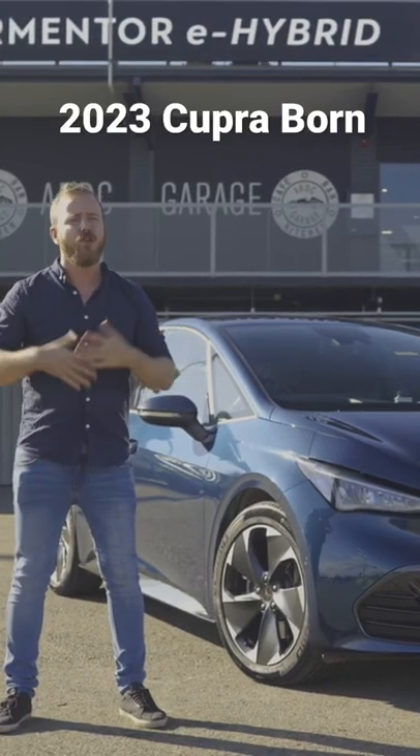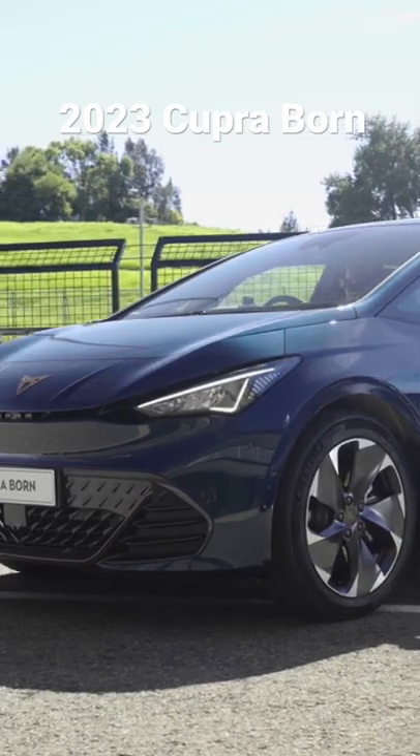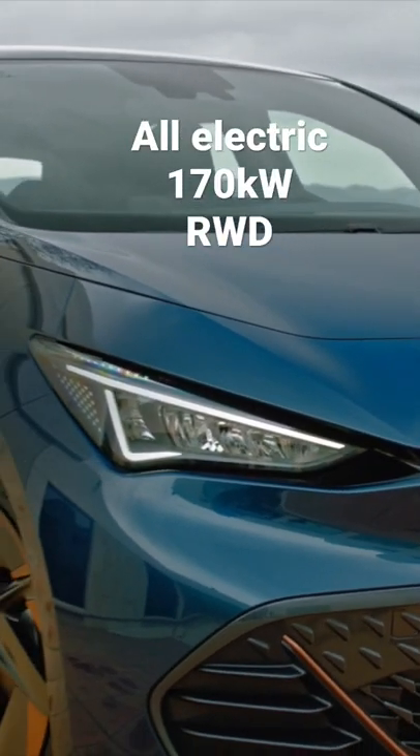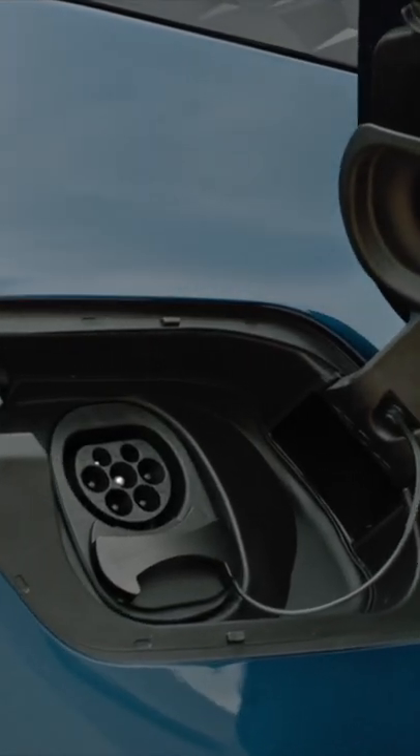This is the Cupra Born, the new brand's first all-electric model which will arrive in Australia early next year. It promises to be something we haven't seen a lot of to date, and that is an all-electric hot hatch. With 170 kilowatts and a rear-wheel drive architecture, it should be pretty feisty indeed.